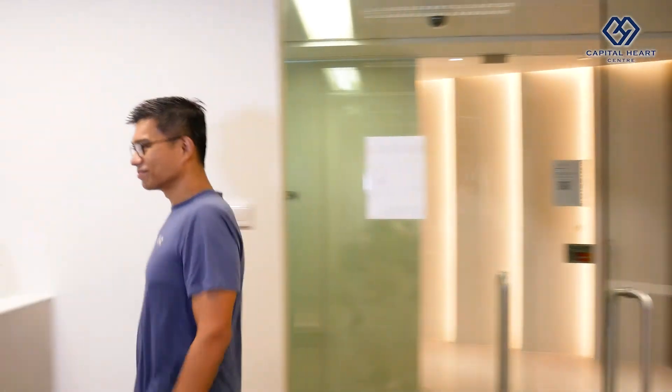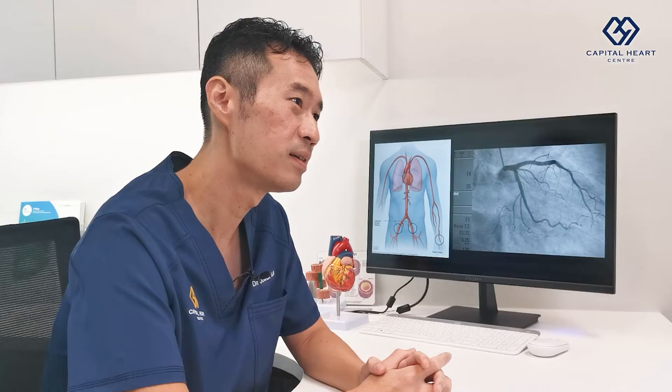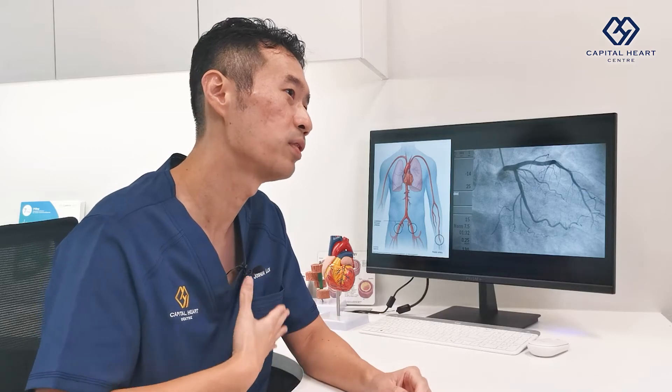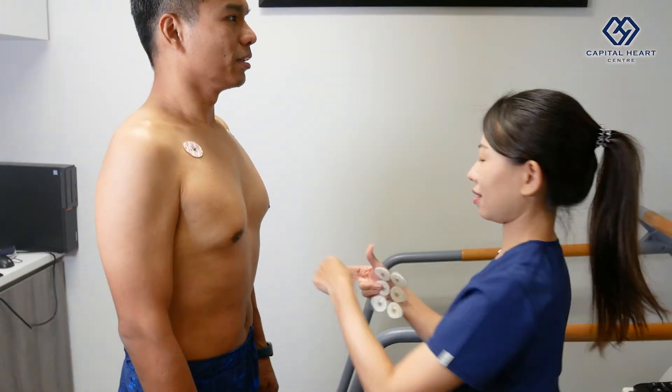For the patient coming for an ECHO test, you do not need much preparation — just come in comfortable clothing. Echocardiography is done through the external portion of your chest. We need you to remove the top half of your clothing, and we will attach some electrodes on you.